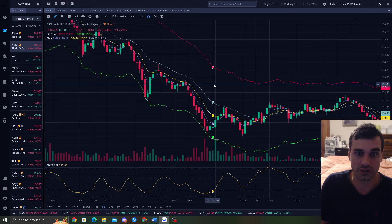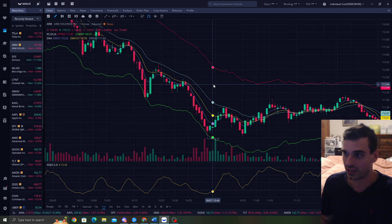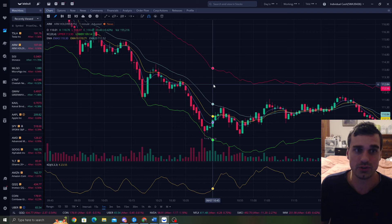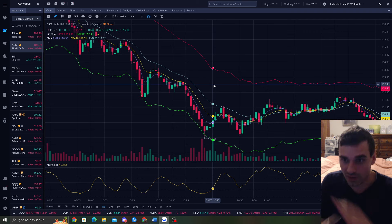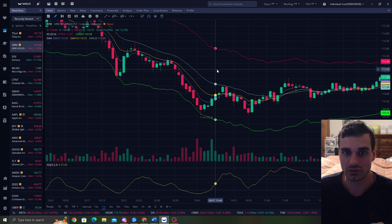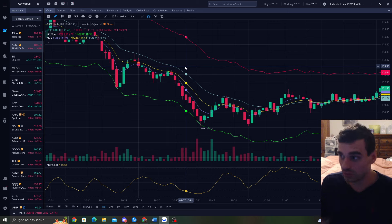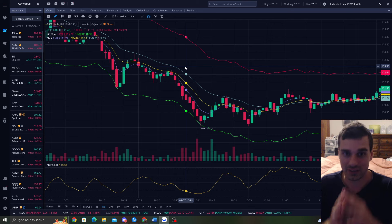Whereas swing trading, you have to hold overnight. You got to research, you got to understand that anything can happen overnight — the market can tumble, something can happen in the news. Day trading, you don't have to worry about that. This is a secret gold mine. I'm going to share it with you guys. You can see this in real time on my live stream — it actually works. We have hundreds of people coming in and it's just an awesome strategy.